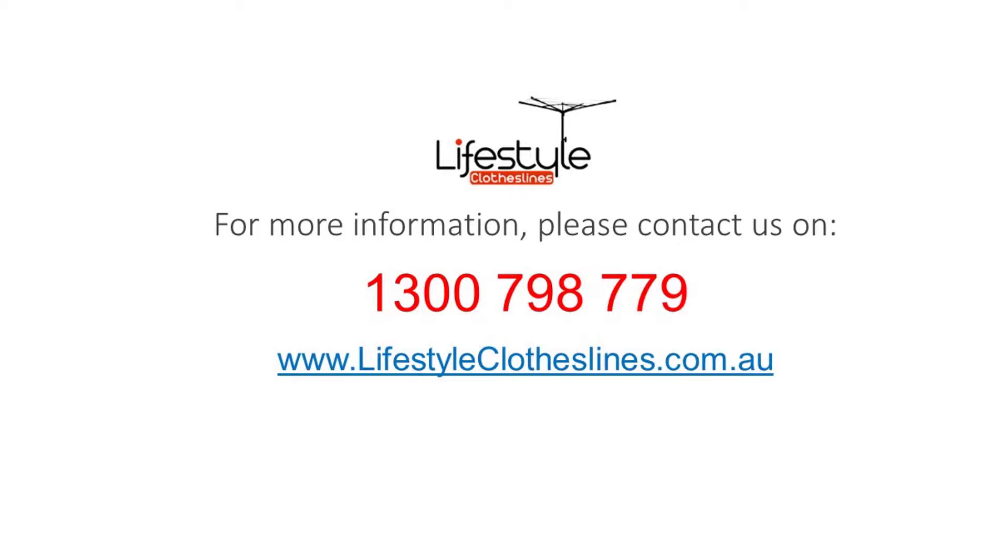For any further information, tips or advice on finding the perfect clothesline for your Kangaroo Point home, please feel free to contact us today or visit us online at lifestyleclotheslines.com.au